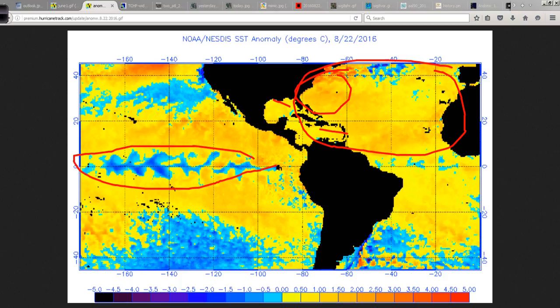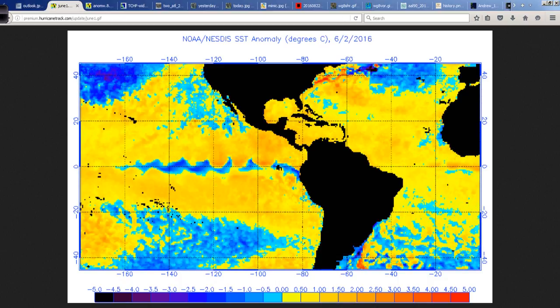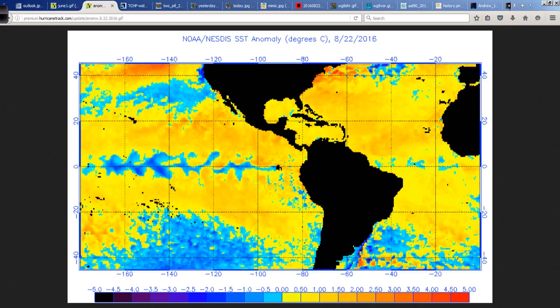And then this La Nina signature — it's not technically a La Nina yet. La Nina meaning the abnormal cooling of the Pacific; it's got to reach certain thresholds and be at those thresholds or below for a certain amount of time. But overall, the coldness here is definitely reducing the wind shear, generally speaking, and the sinking motion across the Atlantic basin. Certainly better conditions in the Atlantic than we had last year — better conditions for development. June 2nd versus August 22nd, quite a difference.